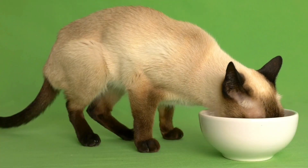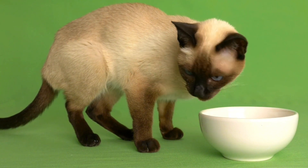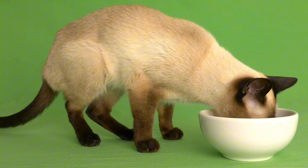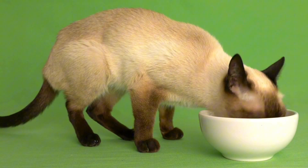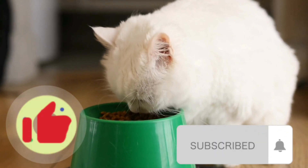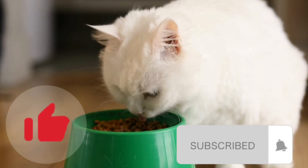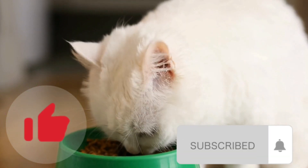And there you have it, folks! Homemade cat food can be a fantastic addition to your cat's diet, but it's crucial to know what ingredients are safe and what to avoid. Remember, consult your vet and maintain a balanced approach. If you enjoyed this video, don't forget to hit that like button and subscribe to our channel for more cat-related content. Thanks for watching and we'll see you next time.